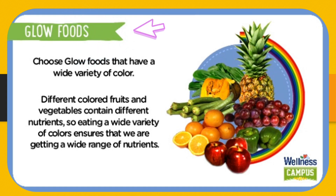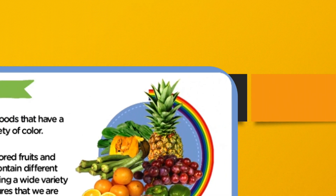Glow Foods — choose glow foods that have a wide variety of color. Different colored fruits and vegetables contain nutrients, so eating a wide variety of colors ensures that we are getting a wide range of nutrients.